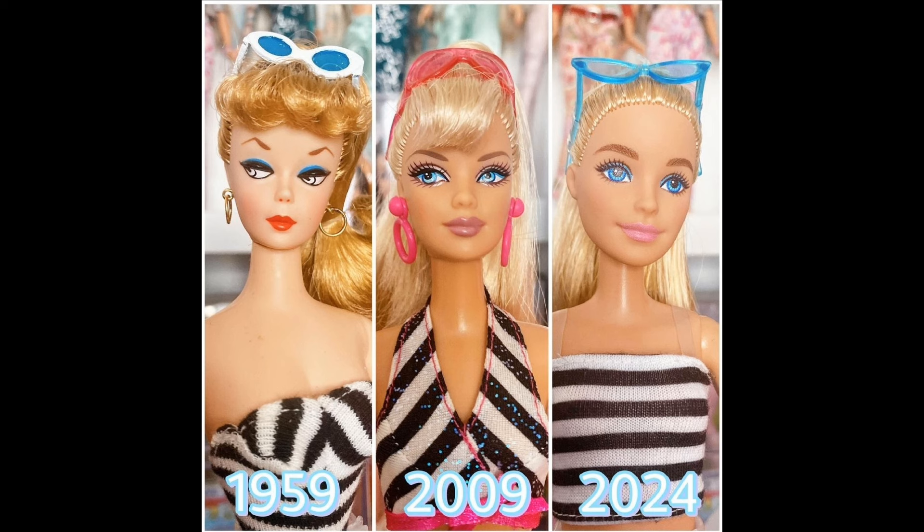Here's another example: 1959 to 2009 — cute concept, great execution. Now 1959 to 2024? Mattel, what the hell? We went from glam in 2009 to something very bland and boring.